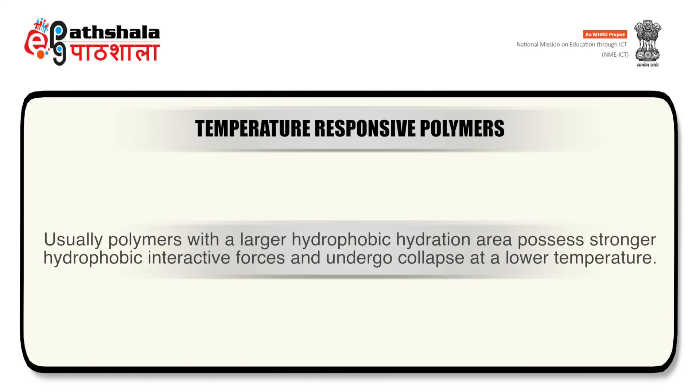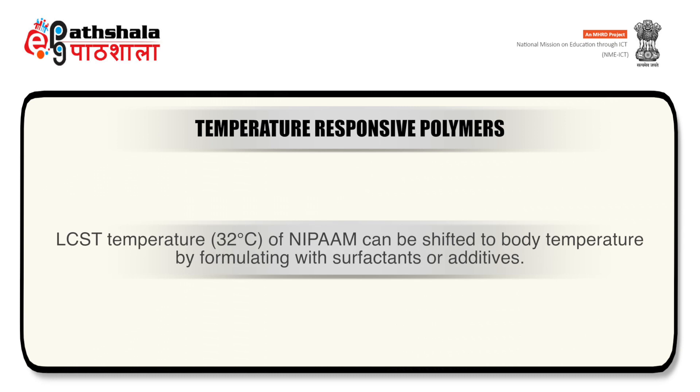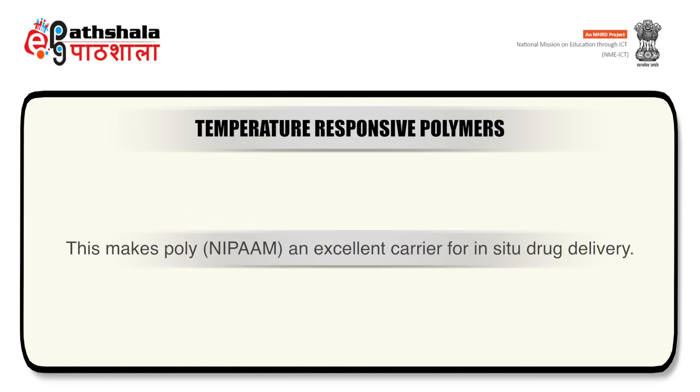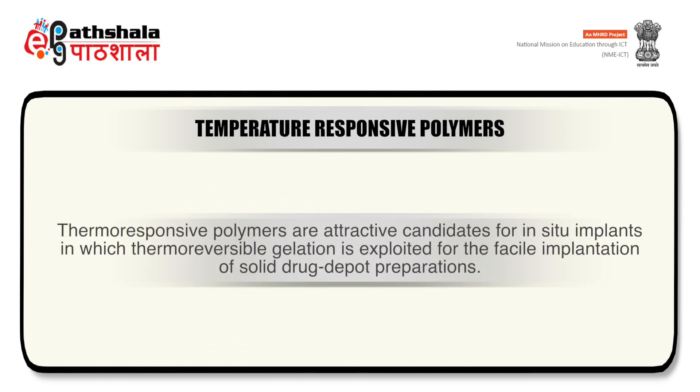For drug delivery applications, it may be desirable to shift the critical temperature for volume phase transition to a specific temperature range. This can be accomplished through inclusion of hydrophilic or hydrophobic moieties in the polymer chain. Polymers with larger hydrophobic hydration area possess stronger hydrophobic interactive forces and undergo collapse at lower temperature. Conversely, increasing the hydrophilic content increases the LCST. The LCST of NIPAM, which is 32°C, can be shifted to body temperature by formulating with surfactants or additives, making NIPAM an excellent carrier for in-situ drug delivery.